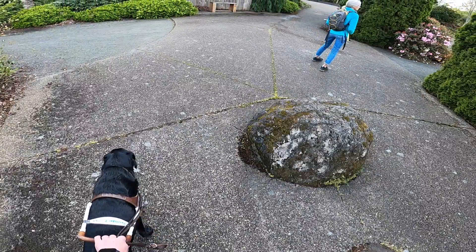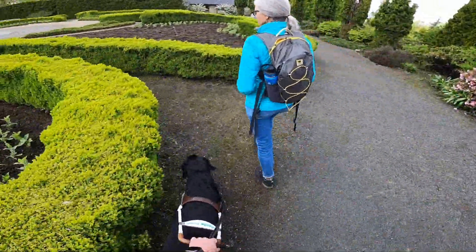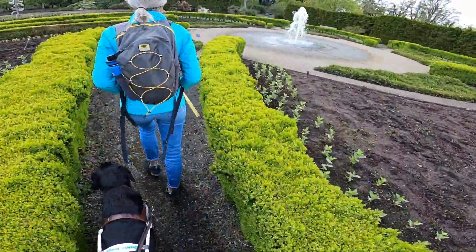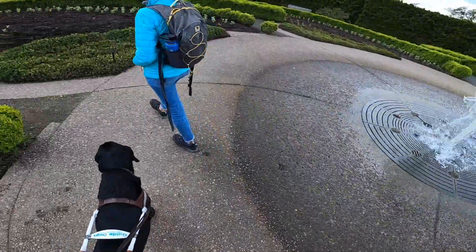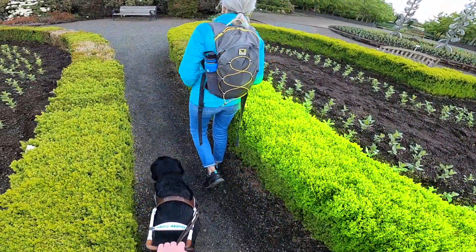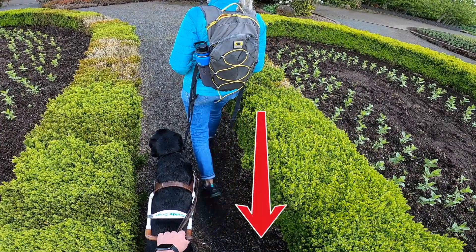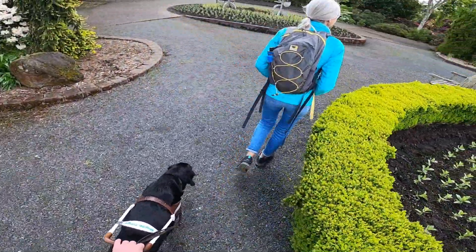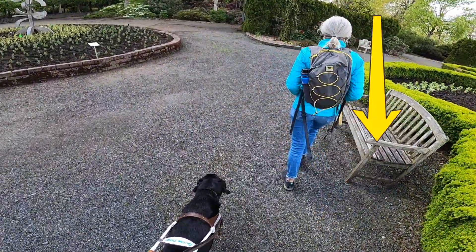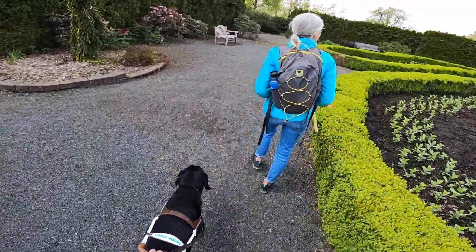Let's get into it. There's a little round garden in the middle — we're cutting between these perfectly cut hedges, shaped and whatnot. There's a fountain on the right that'll come into play in a second. Winston holds a tight left edge, keeping me away from those hedges. We're cruising around and now there's a bench on my right side that Winston keeps me clear of.